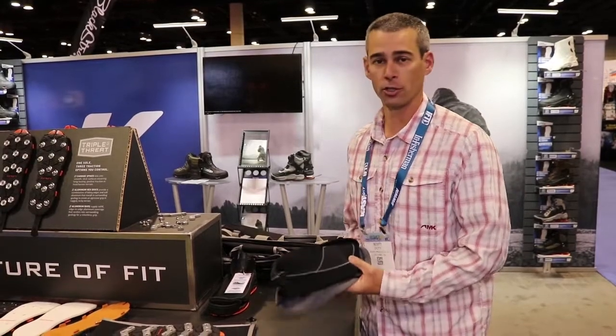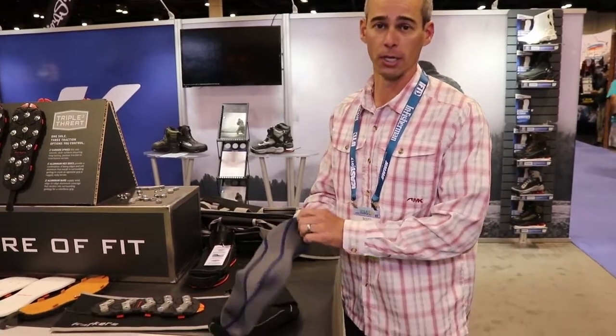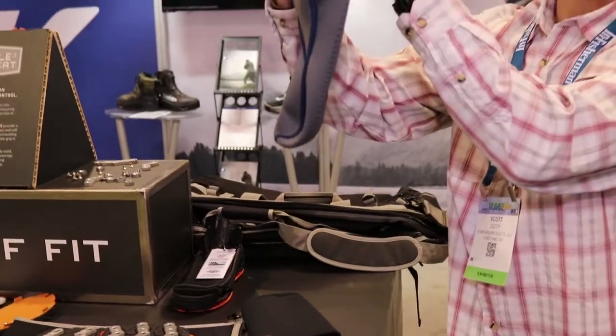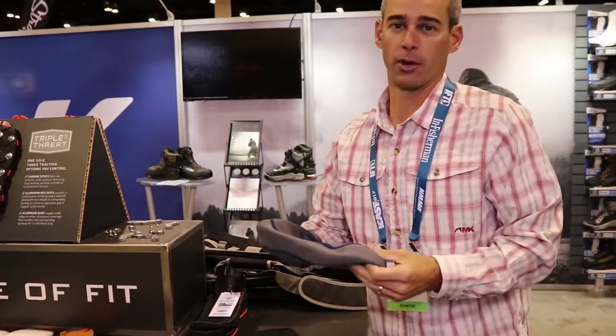We've got two new neoprene wading socks that have a feature that no other wading socks on the market have — that's drainability. If you can potentially see here, we're actually perforating this neoprene so water is going to drain all the way through and not give you swamp foot throughout the day when you're wet wading.